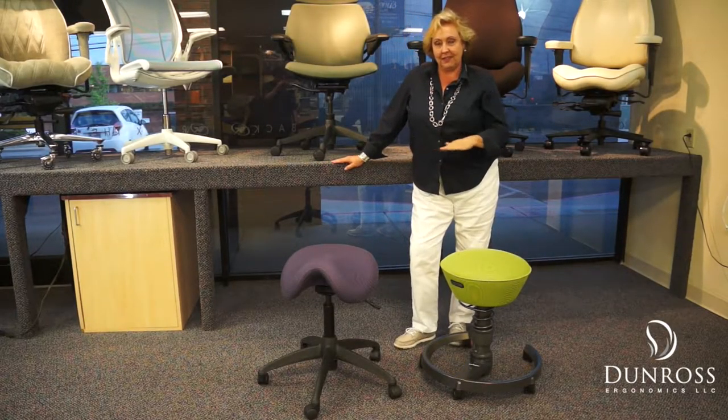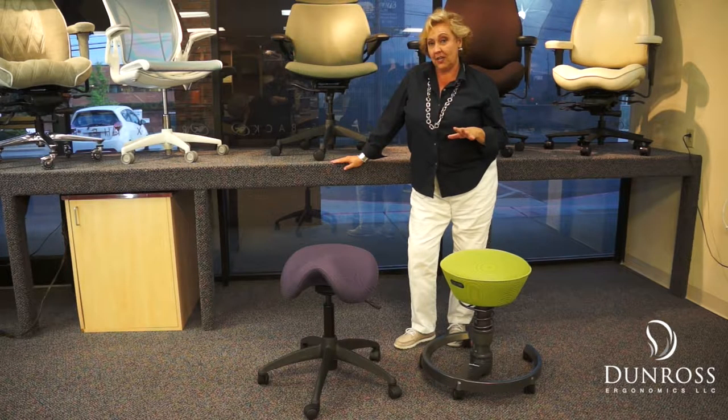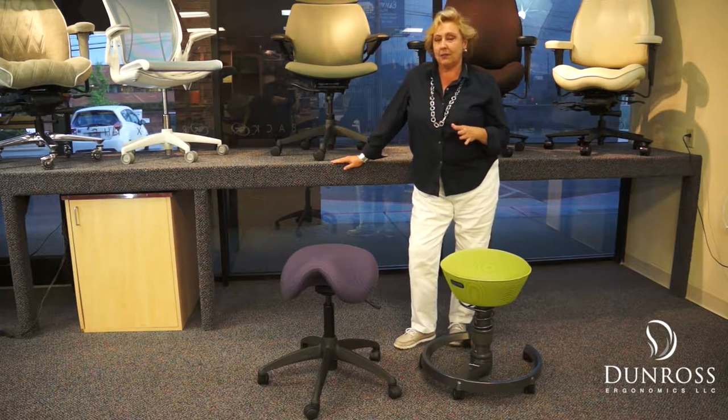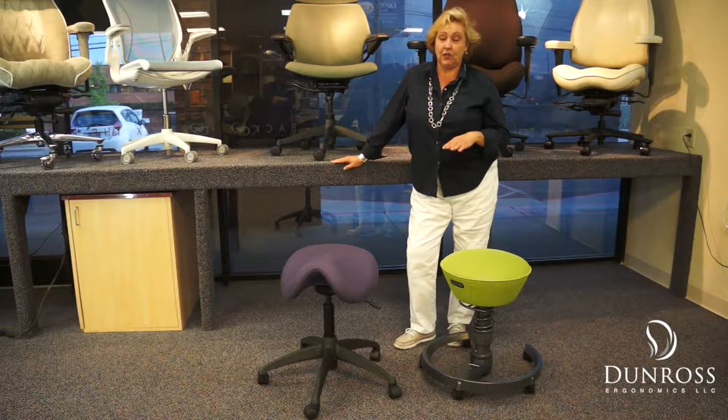A common question is about these types of chairs. They're not really a chair, but they are — I consider them a perch. For an hour or less of sitting, these are just fine. If you're going to be sitting for longer than an hour, you're going to need more support.